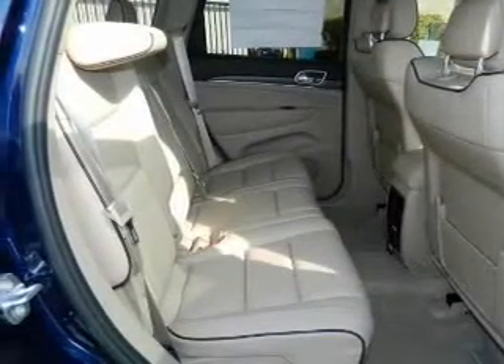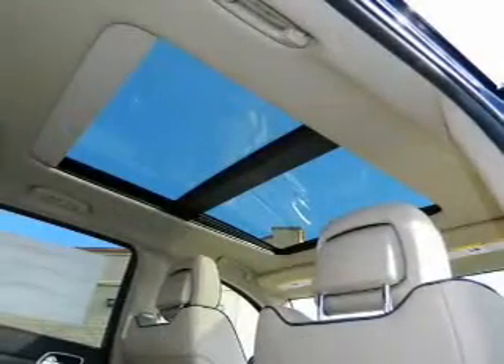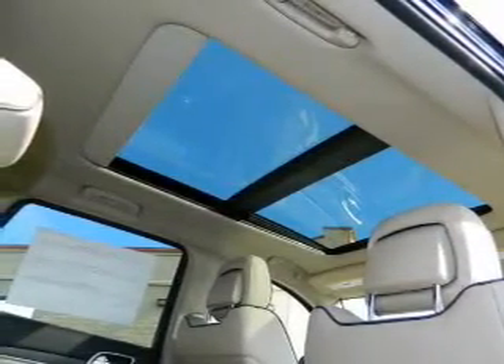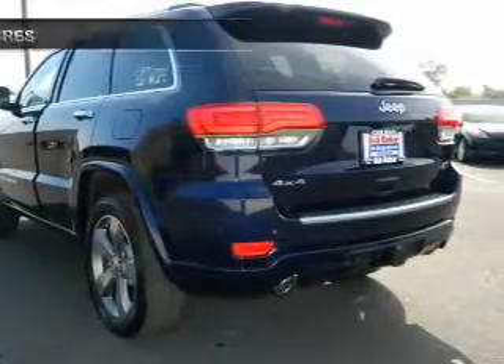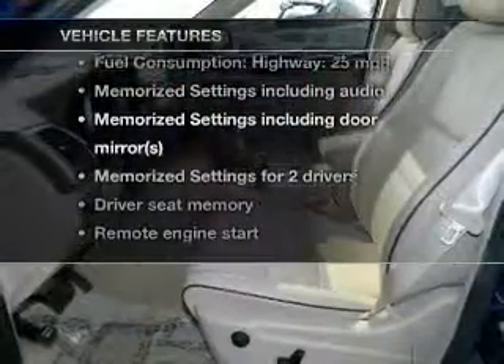Find your way easily with the included navigation system. The anti-lock braking system will keep you safe on the road. Heated seats make cold weather driving more endurable. This car has separate passenger temperature controls, and the sunroof lets fresh air in. Memory settings make for a more comfortable ride.